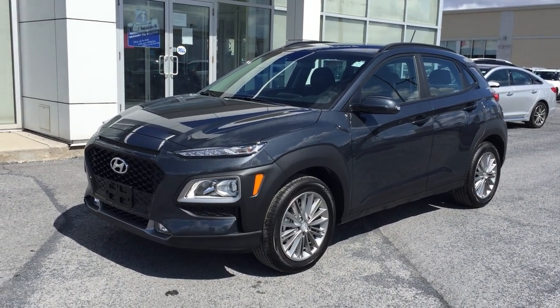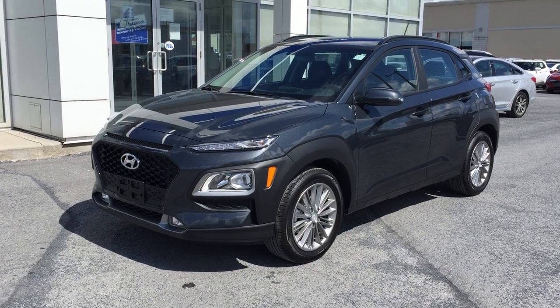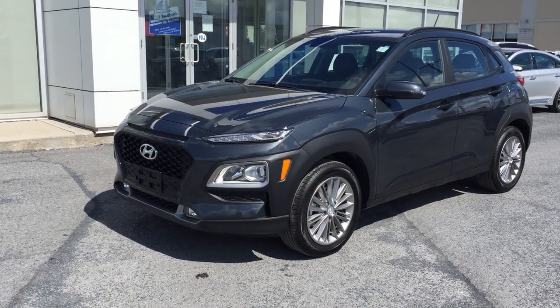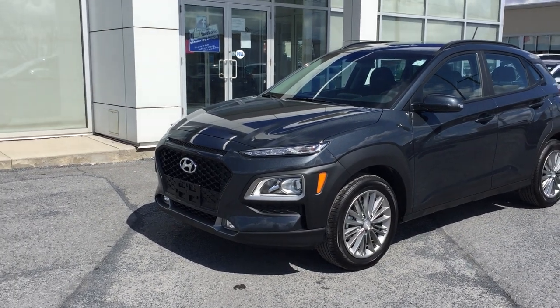Good afternoon everyone. Mark here at Seaway Hyundai. Welcome back to our virtual showroom — here to show you another great pre-owned vehicle. This is a 2020 Hyundai Kona Preferred all-wheel drive.